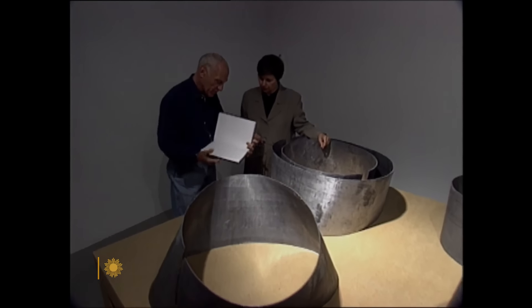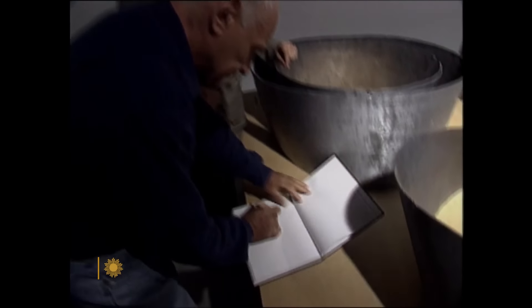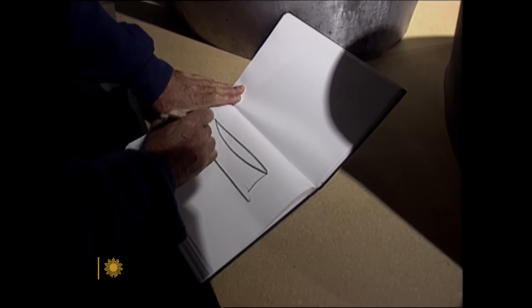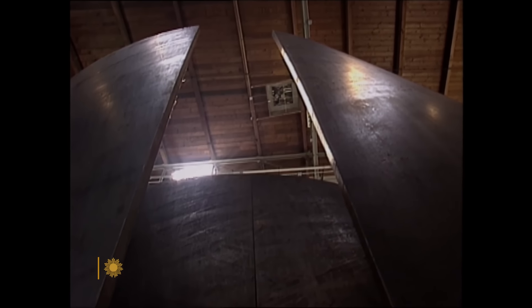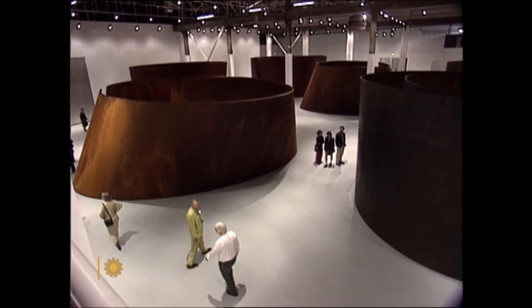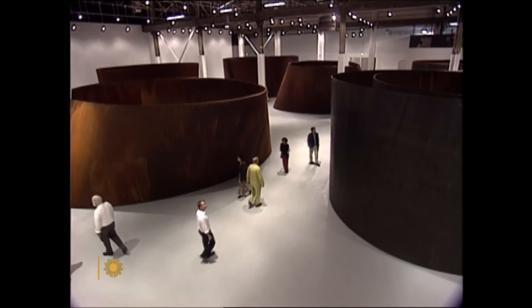Now if you take a section of a lampshade or a flower pot, and you have a piece of steel like this — the dictionary definition of torque is a turning or twisting force. Imagine that twisting force applied to a geometric shape, in this case an ellipse: 12 feet high, made out of solid steel 2 inches thick. That's what Richard Serra has been doing for the last couple of years.